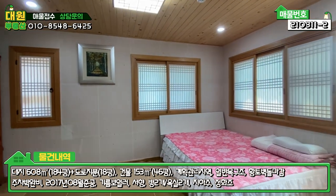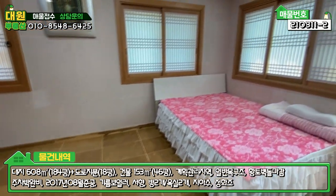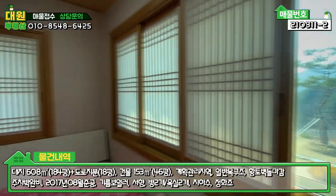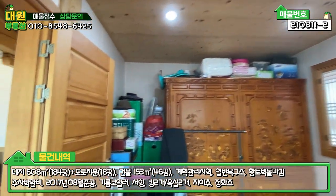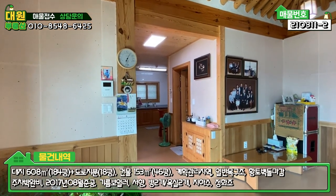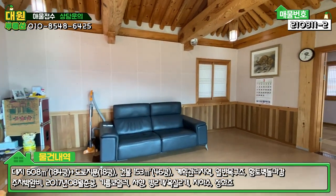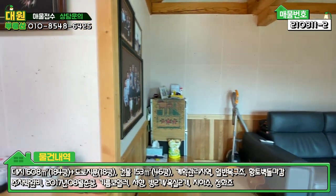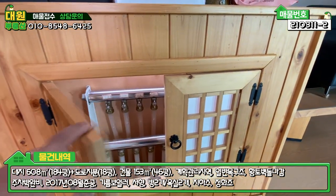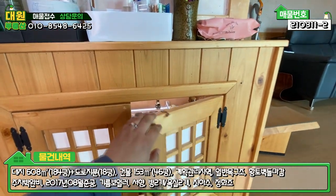이쪽에 또 방이 하나 더 있습니다. 굉장히 좀 넓은 안방이라고 보시면 될 것 같고, 역시나 같은 컨셉으로 바닥에 자연대리석 마감되어 있고요. 이쪽에는 창을 넓게 빼서 방에서 조망을 그대로 보실 수 있게끔 해놓으셨어요. 전체적으로 한옥 느낌 나게끔 굉장히 예쁘네요. 그리고 아까 빠뜨렸는데, 너무 귀여운 보일러 분배기를 인테리어적인 효과를 주시기 위해 등까지 안에 달아 놓으셨습니다. 너무 귀여워요.